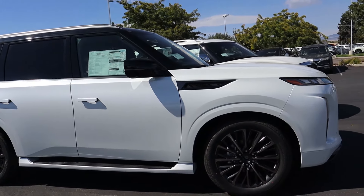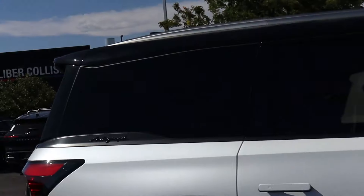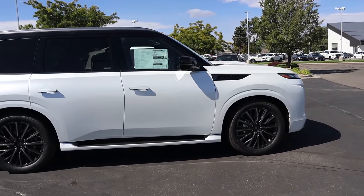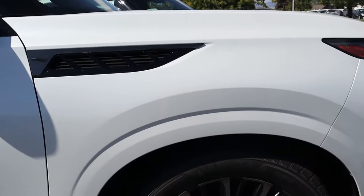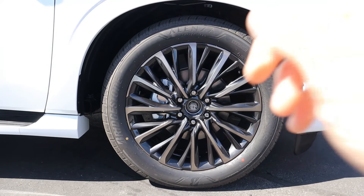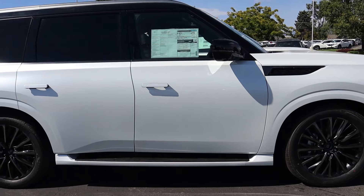Coming across the side, it looks a little boxier than the prior gen, though still a pretty handsome vehicle. This Autograph trim is the only one offered in a two-tone paint job — the roof is always piano black while the bottom is your chosen color. Instead of chrome, everything has been blacked out, including the functional air outlet and mirror caps. The 22-inch wheels have a similar brushed or dark carbonized gray aluminum design. Note this vehicle still needs to be PDI'd, so it's missing the center wheel caps — that will be fixed before it goes on sale.